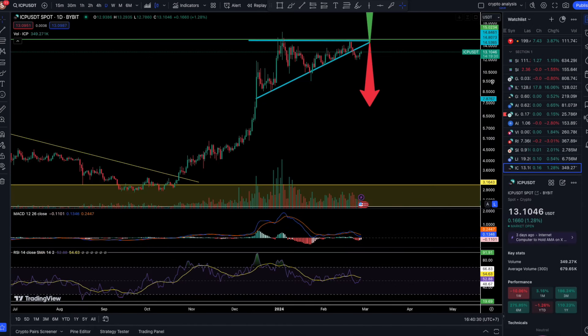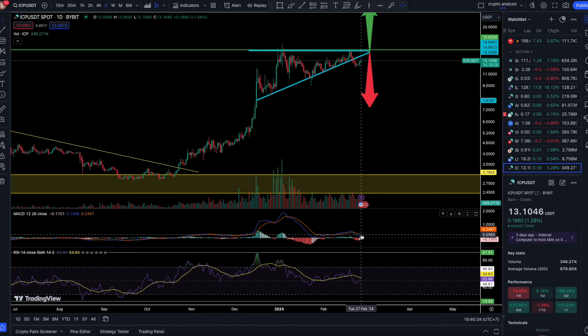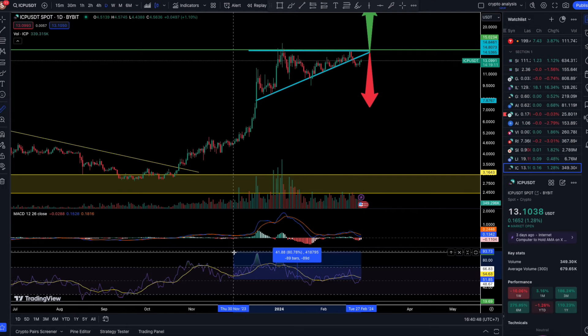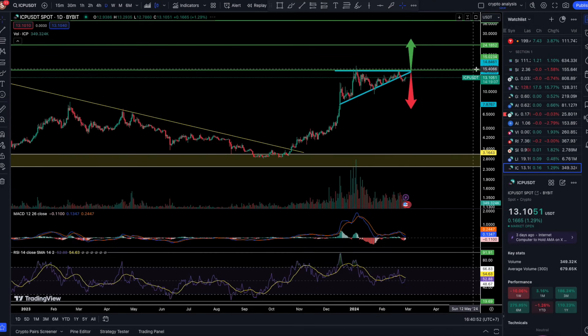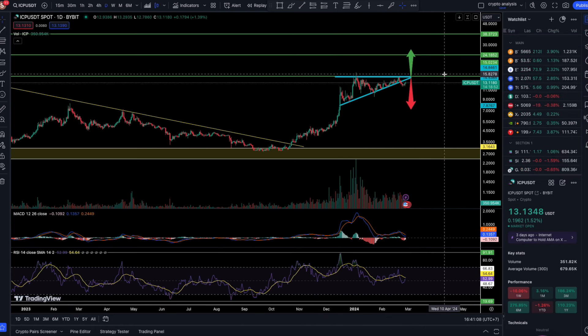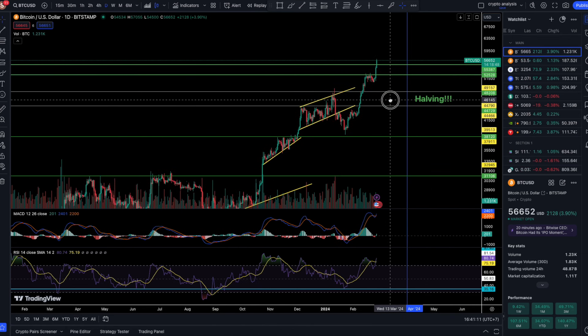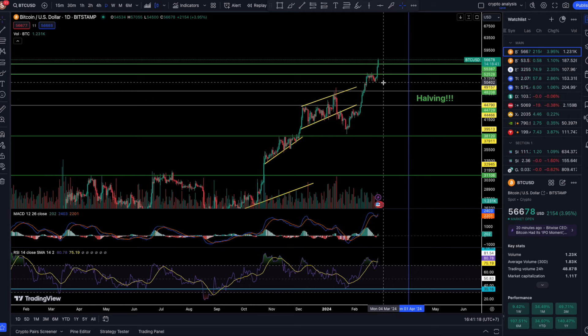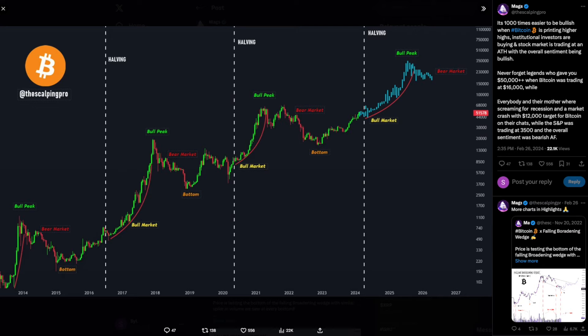The MACD is pretty much low right now, signaling a potential bullish reversal. On the RSI we are at 52, so we have a lot of room to go. A 70% pump from current levels would coincide with that key line of resistance, and I do believe that is possible — especially given what is happening with BTC, which didn't care about any lines of resistance during its recent pump. I believe ICP is going to see the $20 mark in the coming weeks.